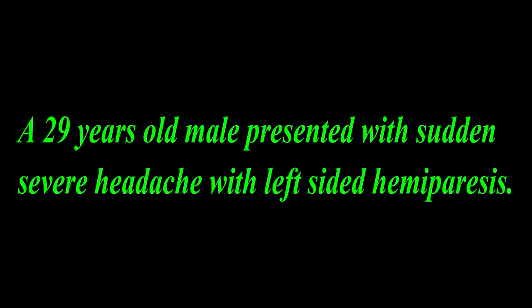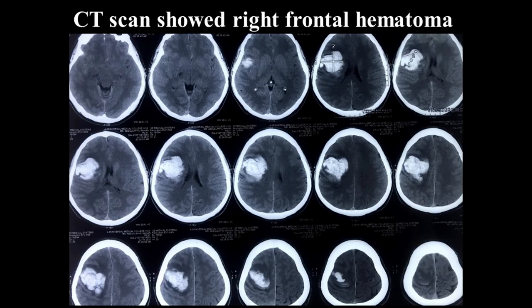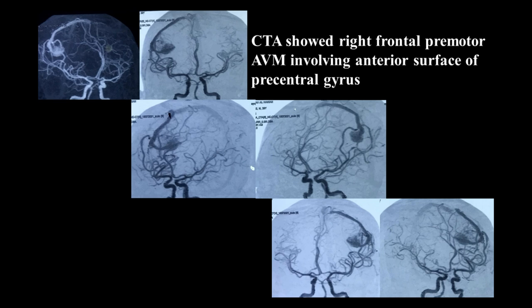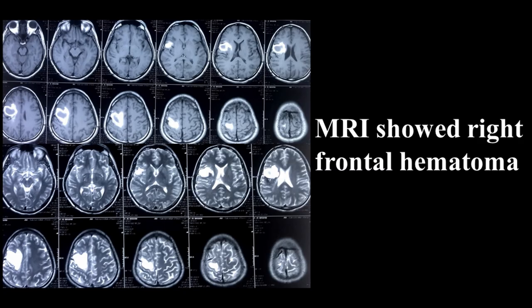At 29 years old, an engineer presented with sudden severe headache and left-sided hemiparesis. Immediate CT scan showed right-sided frontal large hematoma. CT angiogram on the same sitting showed suspected right-frontal premotor AVM involving the anterior surface of the precentral gyrus. MRI showed the same hematoma and suspected AVM.